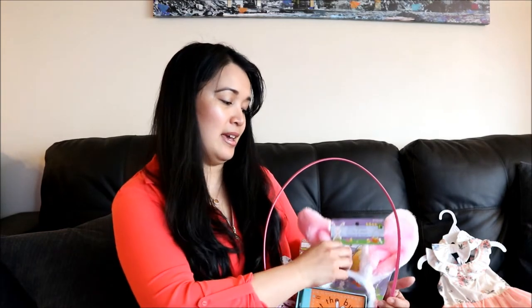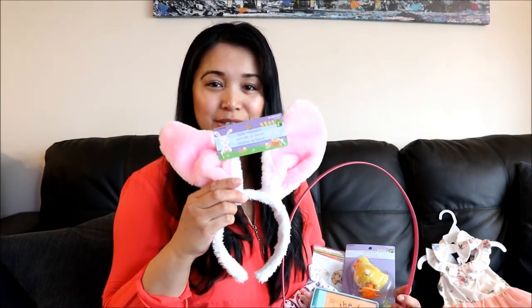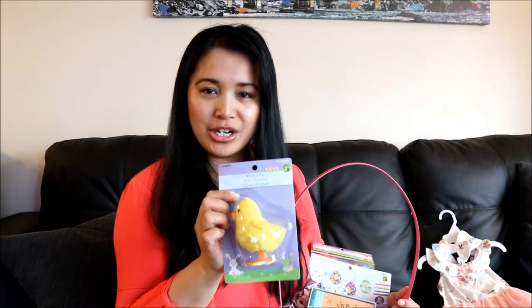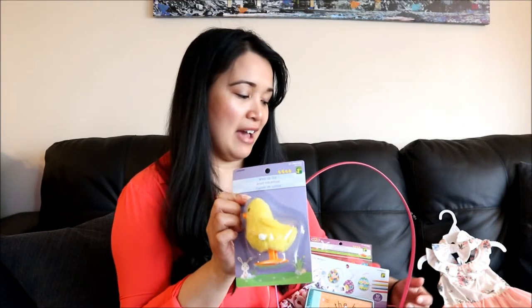I got her these bunny ears, which is really cute — this will be really good for pictures that we take that day. And this little ducky that winds up. I think she'll have a lot of fun with that. I know her cousin also has something similar, I think it's a hamster, and they always have a blast just playing with it and laughing as it walks away.